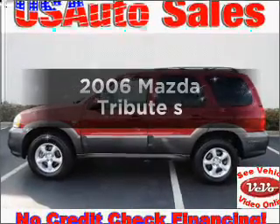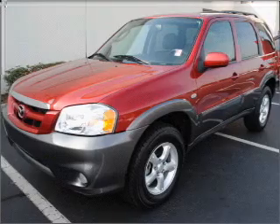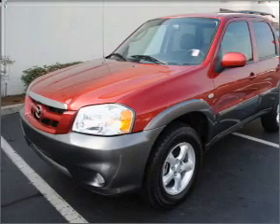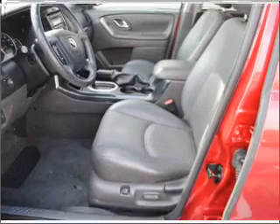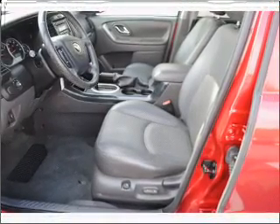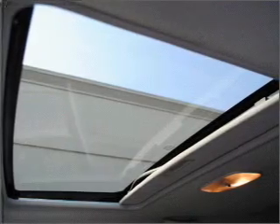Check out this 2006 Mazda Tribute. Travel the roads in style and comfort in this great vehicle. With a reliable six-cylinder engine that responds smoothly to its automatic transmission, premium wheels lend a distinctive appearance. The anti-lock braking system will keep you safe on the road.